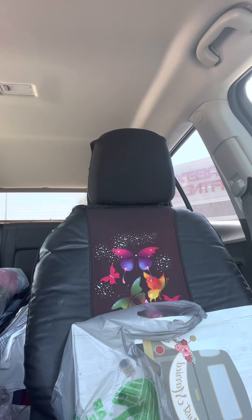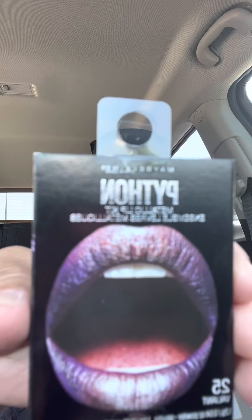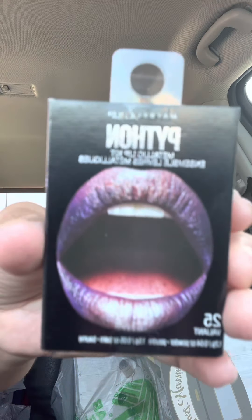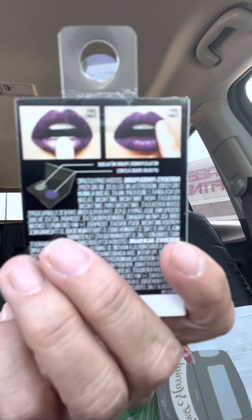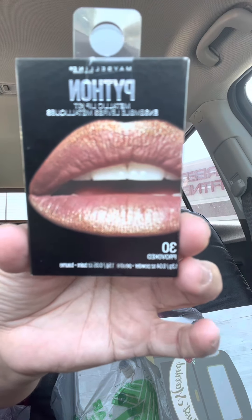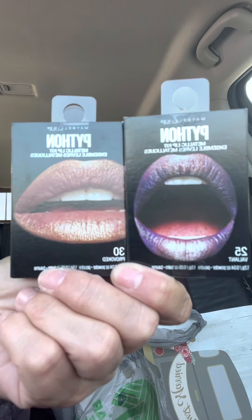The last two things are new and also from Maybelline — my video I put up yesterday also featured Maybelline products. These are called the Maybelline Python Metallic Lip Kit. They only had this one color at the store. I'm not sure how much these go for at regular stores, but I'll give one to Natasha. The two colors I see are number 30 Provoked and number 25 Valiant — so that's pretty cool.